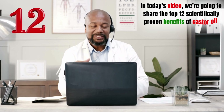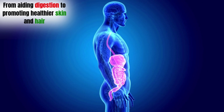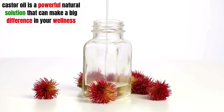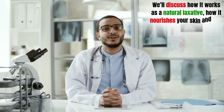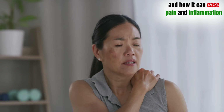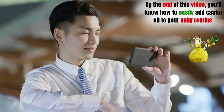In today's video, we're going to share the top 12 scientifically proven benefits of castor oil and show you how it can help improve your health. From aiding digestion to promoting healthier skin and hair, castor oil is a powerful natural solution that can make a big difference in your wellness. We'll discuss how it works as a natural laxative, how it nourishes your skin and hair, and how it can ease pain and inflammation. By the end of this video, you'll know how to easily add castor oil to your daily routine and start enjoying these amazing benefits for yourself.